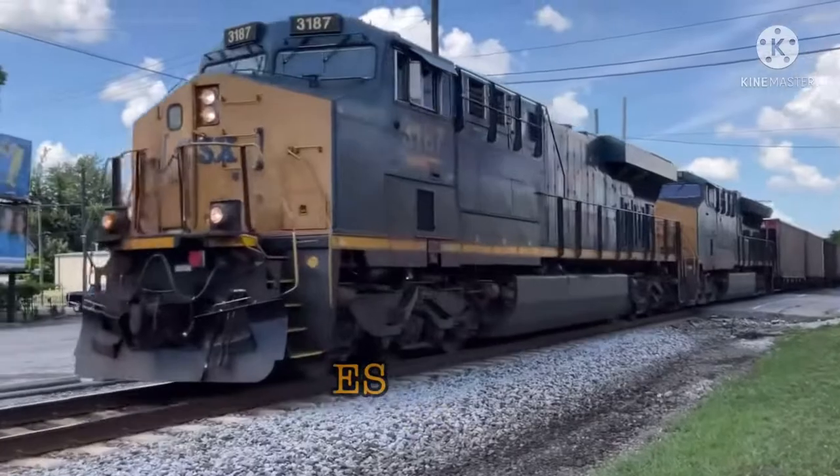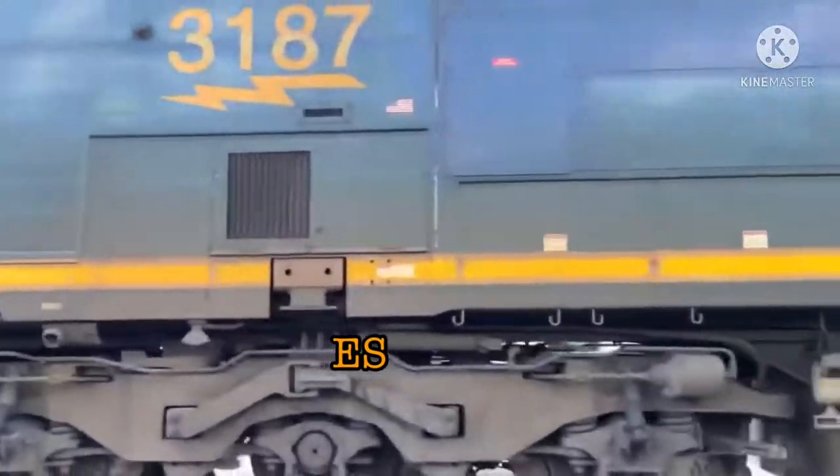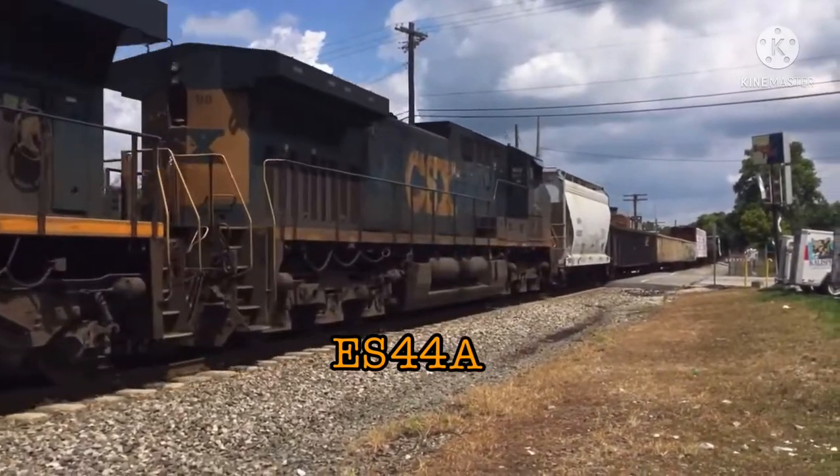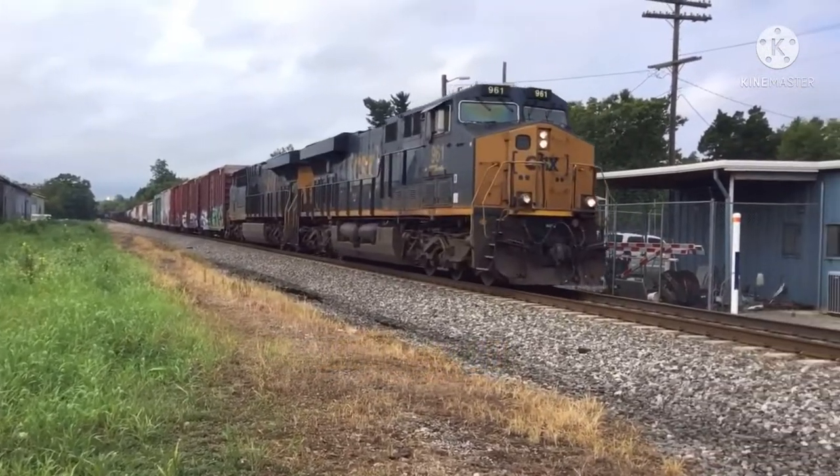The ES stands for Evolution Series, 44 stands for the 4,400 horsepower, A for AC current traction, and H for high tractive effort.